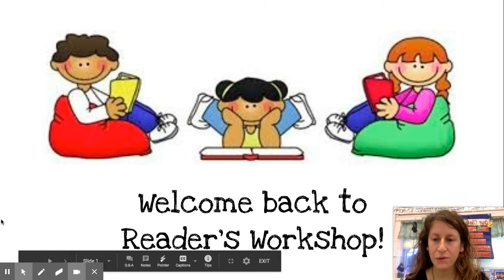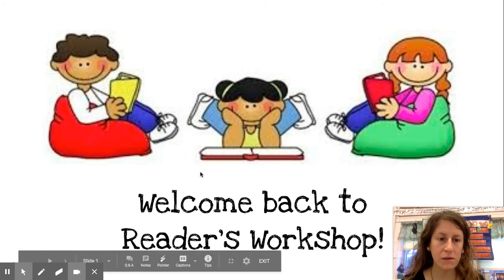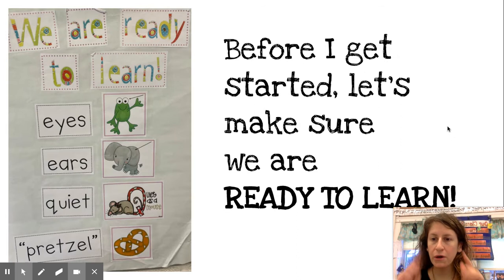Hi, everybody. Welcome back to Reader's Workshop. Before we get started, let's make sure we're ready to learn. Eyes watching, ears listening, quiet as a mouse, still like a pretzel.